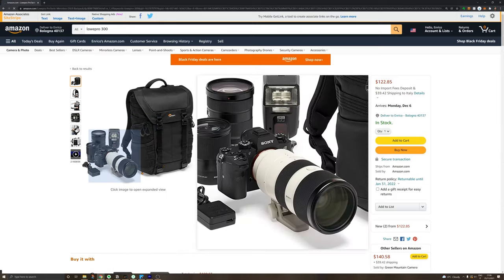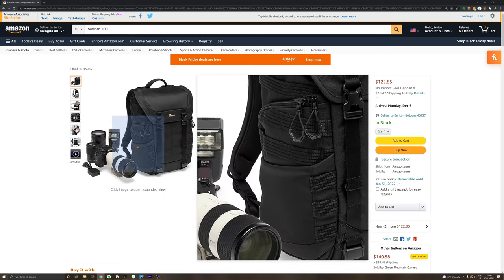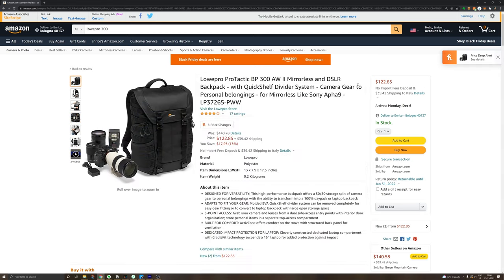There's a slightly smaller version, the 300, that looks really cool and has a similar build structure. A bit less space, but it has a very good price right now.